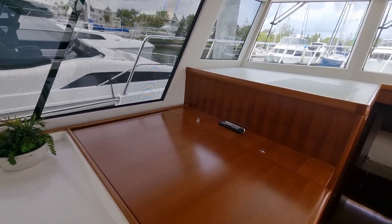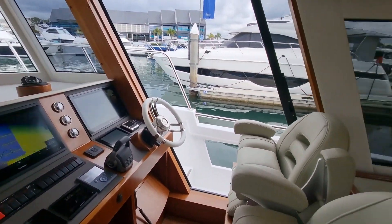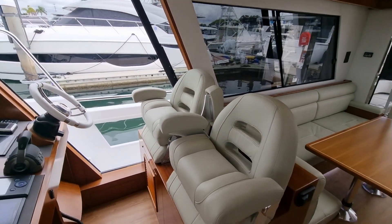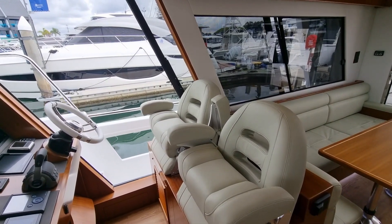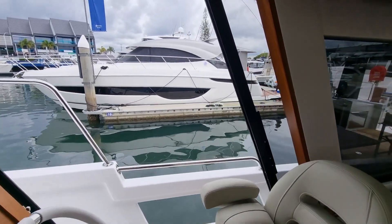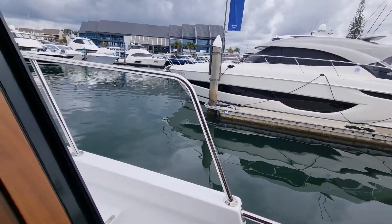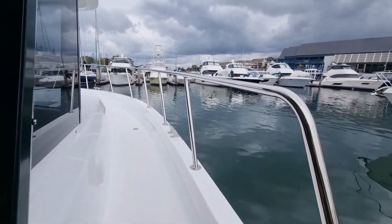A TV pops up from underneath here. And your twin deluxe helm seats on this vessel. Nice large opening door gives you really good visibility for when you're docking the vessel.